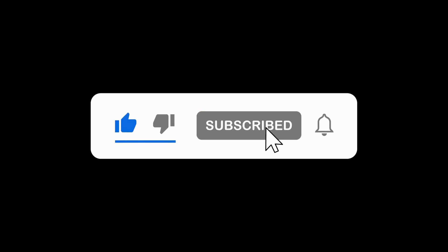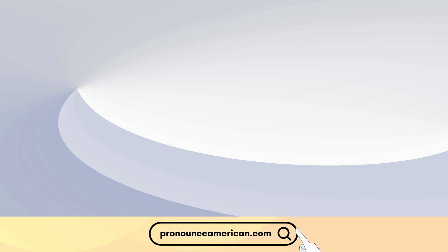Let us know in the comments if there are other words you'd like us to address in future videos. For more in-depth pronunciation guides, check out our website at pronounceamerican.com. Until next time, keep practicing and happy learning!